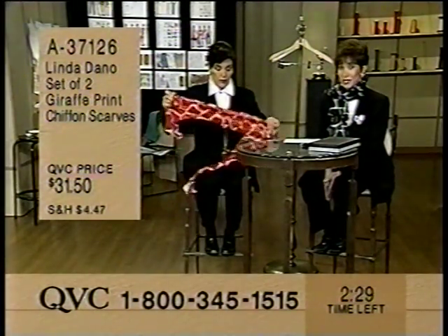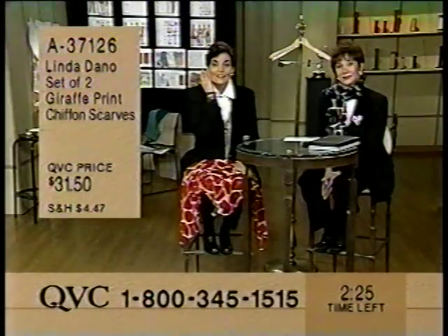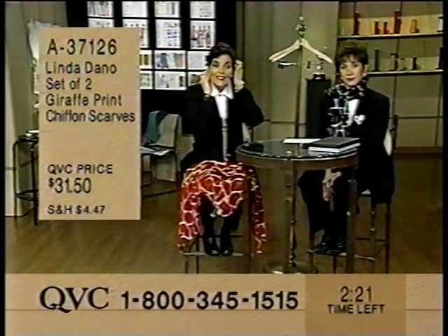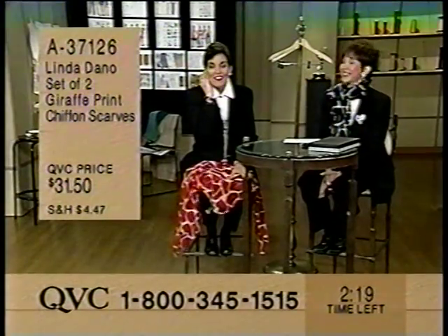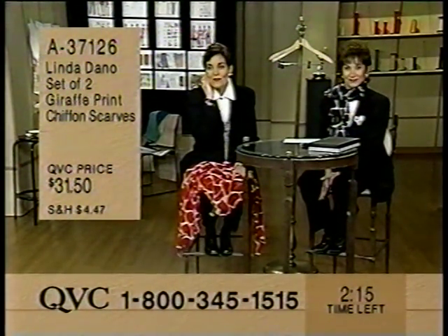They're also a third gone. Let's go back to the phones. Hello, welcome to the show. You're on the air. Hi Kathy, this is Sylvia from South Jersey. Well, Sylvia, are you going to be a giraffe? I'm going to be a giraffe. And Linda, I love you.